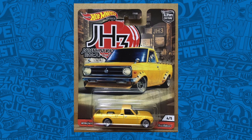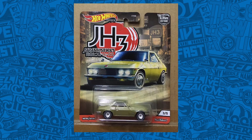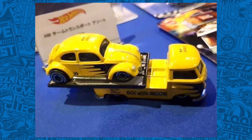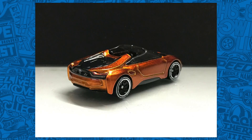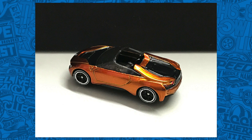Japan Historics 3 includes the Datsun Sunny B121, Mazda Cosmos Ford, 1985 Honda City Turbo 2, 1982 Nissan Skyline R30, and the Nissan Silvia CPS 311. We also got a look at new Team Transport including the 2016 Ford GT race car with a Ford C800, and a Volkswagen Beetle on what looks like a T1 pickup truck — though it's unclear if this is actually a Team Transport. And here's an exclusive look at the BMW i8 Roadster Hot Wheels ID edition — the detail in this car is fantastic.